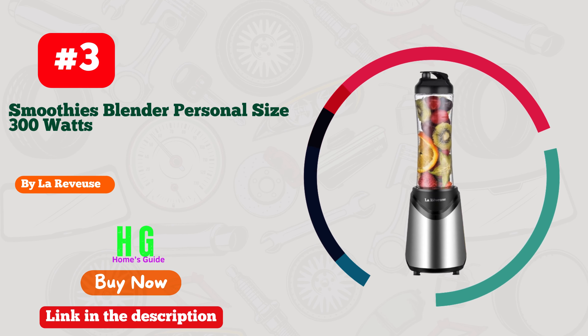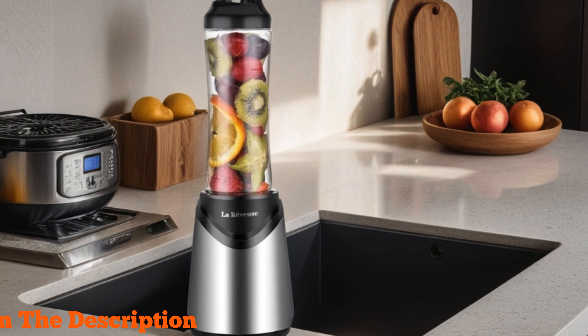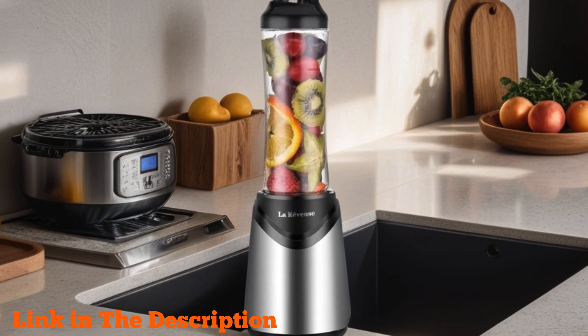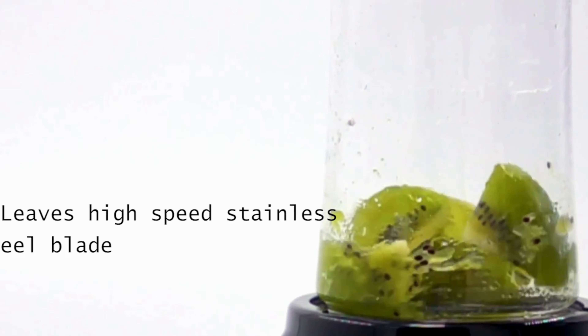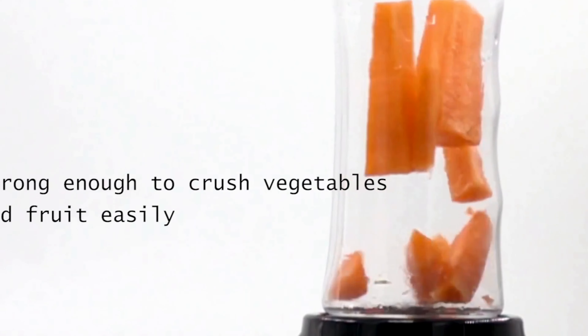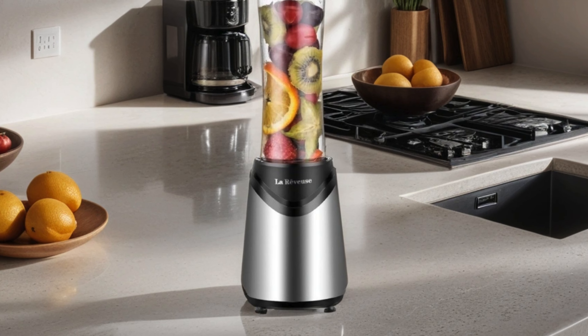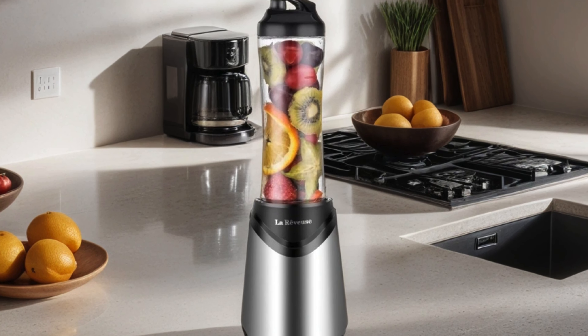Number three: La Review Smoothies Blender — your ultimate companion for blending on the go. With its sleek silver design and powerful 300-watt motor, this personal size blender is perfect for whipping up delicious smoothies, shakes, and more wherever you are. The 18-ounce BPA-free portable travel sports bottle ensures convenience and safety.